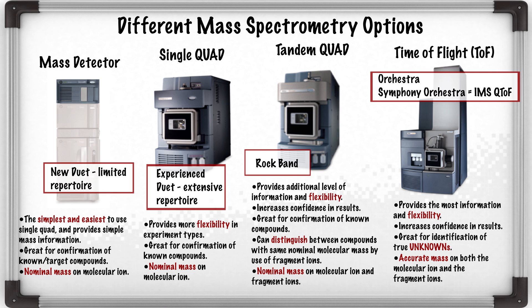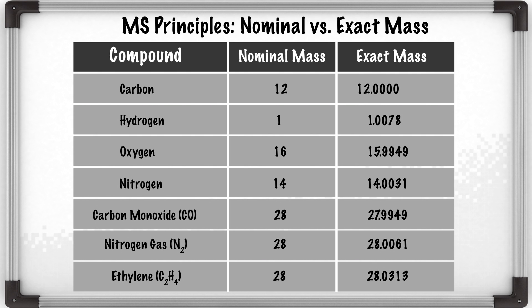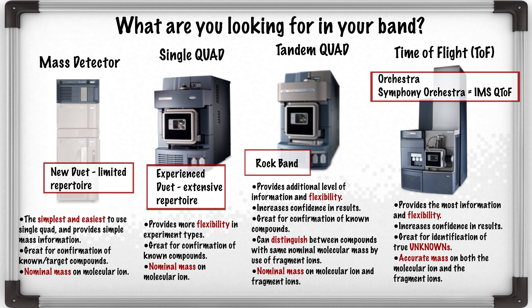But if really you're going for the whole orchestra — the most texture and information that you can get — then you really need to go into high resolution mass spectrometry, which is exact mass. Where carbon isn't really carbon anymore, it's 12.0000 and nitrogen becomes 14.0031. We don't even have to know what's in there — it can be a complete unknown. And based on the accurate measurement of that compound and of the fragment, we can figure out and elucidate what that compound is. So, what are you looking for in your band?